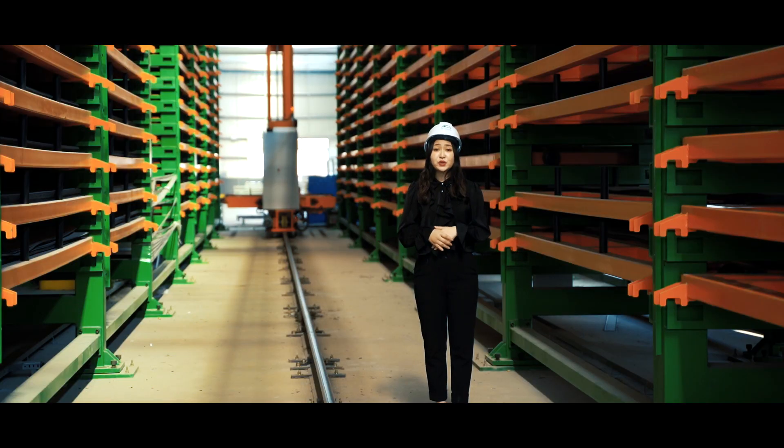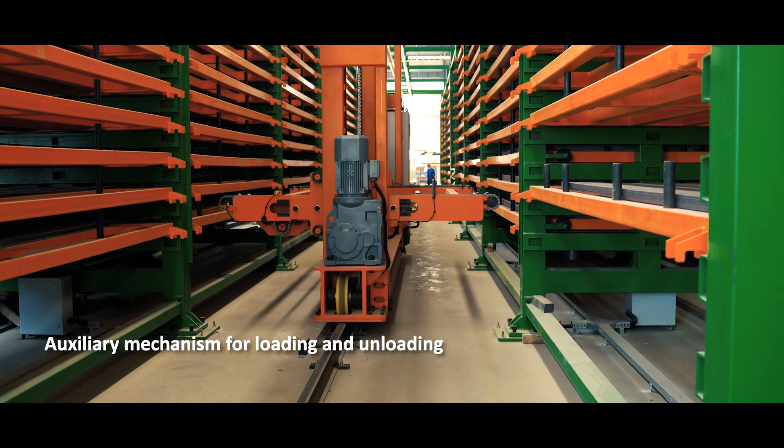The intelligent storage system also plays a very important role in the whole flexible production line. The customer bought two big Penta automation systems, including an automatic storage and loading and unloading system. This is one of the things that makes the whole working process easy and quick.